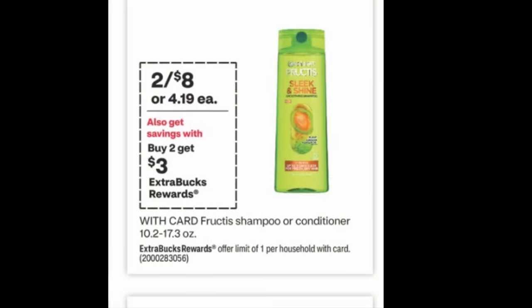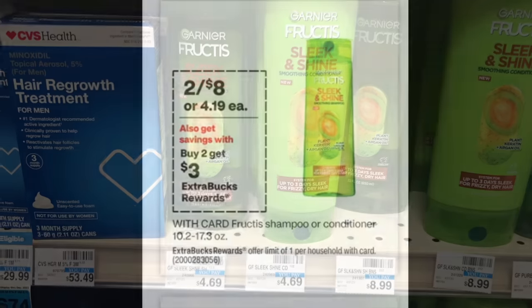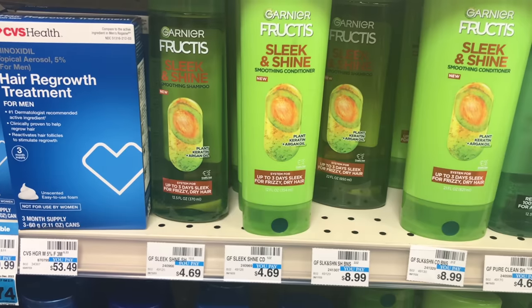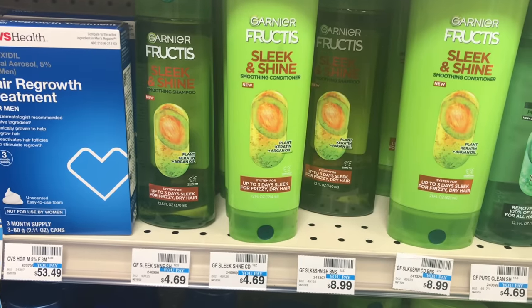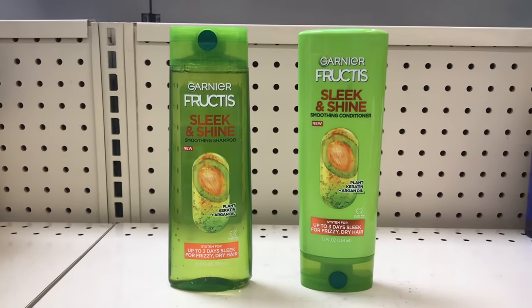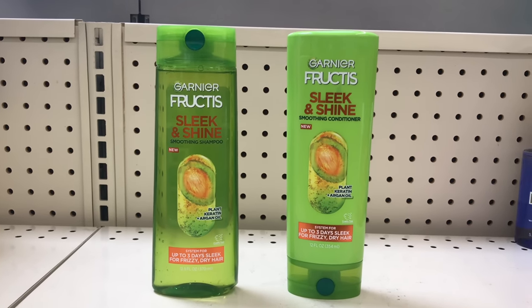The next deal is on Garnier Fructis hair care — buy two get $3 back, and it's also on sale for two for $8. Picking up two, you can mix or match — one shampoo or one conditioner. Use the $3 off two Garnier Fructis coupon from the Sunday savings insert; it will bring it down to $5. Get $3 back, making both items $2 or $1 each.